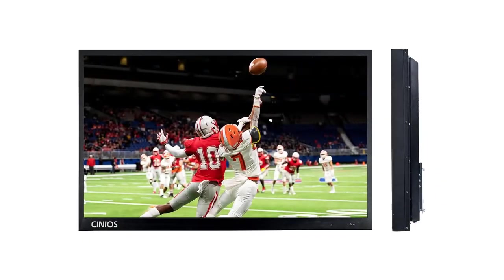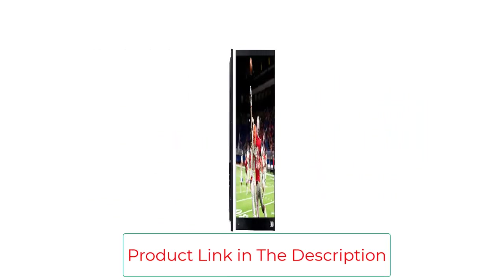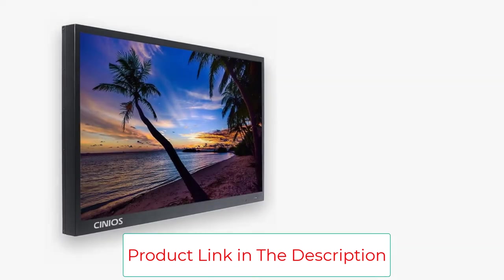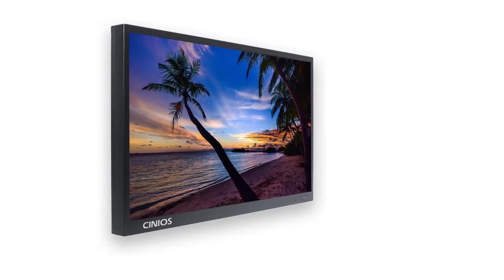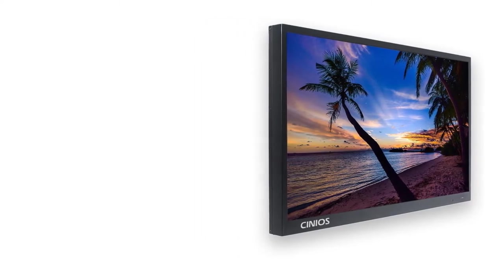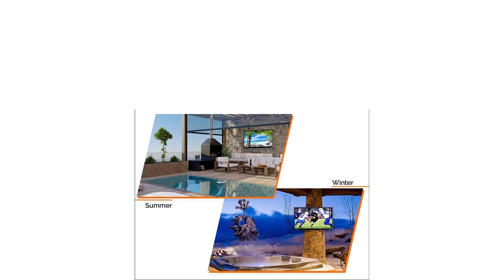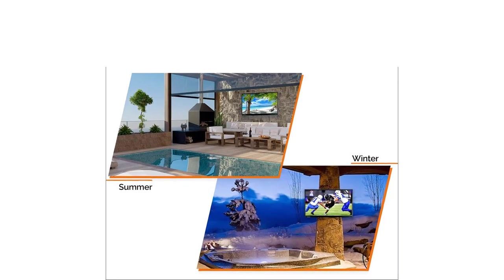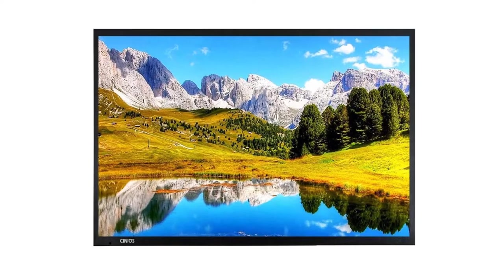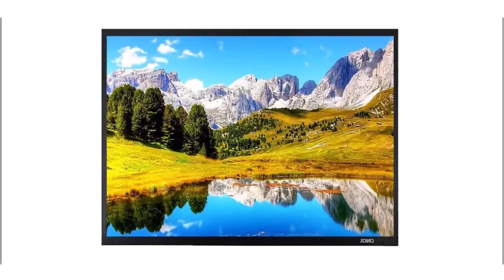The Sineos Hurricane Outdoor TV has a weatherproof rating of IP55 and can operate in fully exposed, sunny environments. The TV can run in extreme temperatures between minus 4 degrees Fahrenheit and 113 degrees Fahrenheit, which is extended to minus 10 degrees Fahrenheit and 140 degrees Fahrenheit when the TV is not in use. All electronic components are protected by conformal coating, and the housing cabinet is galvanized and rust-proof.